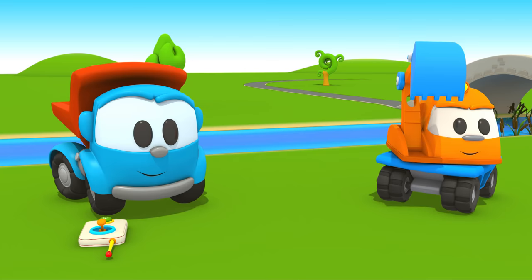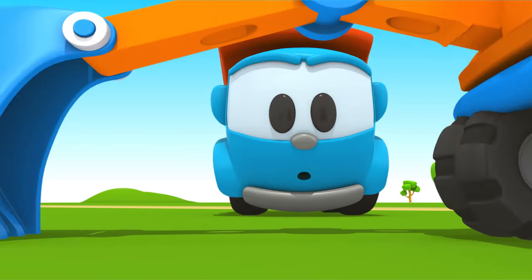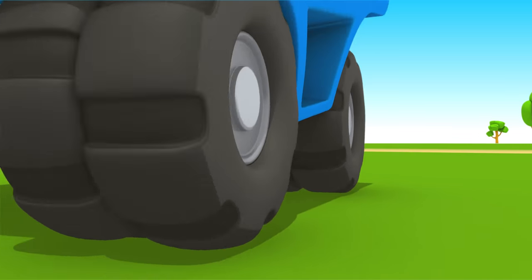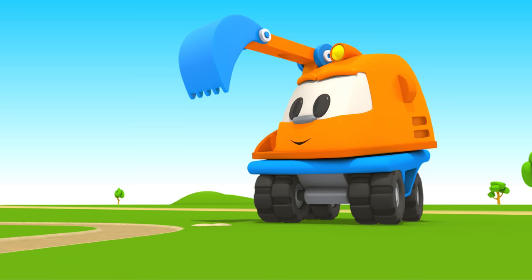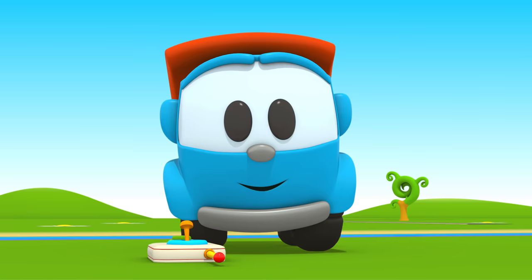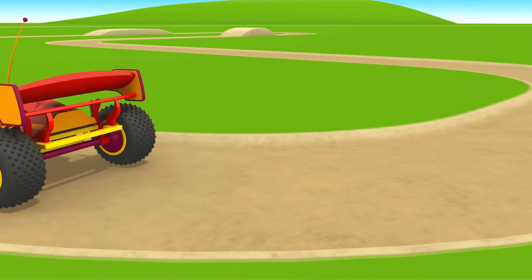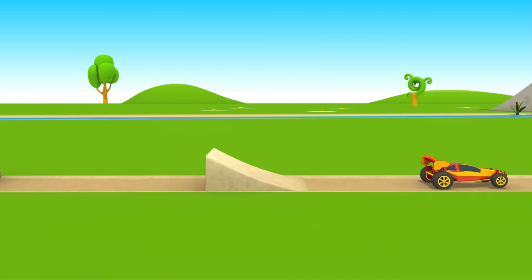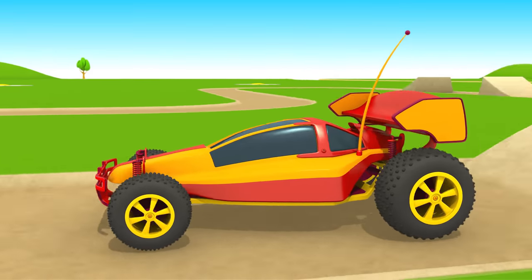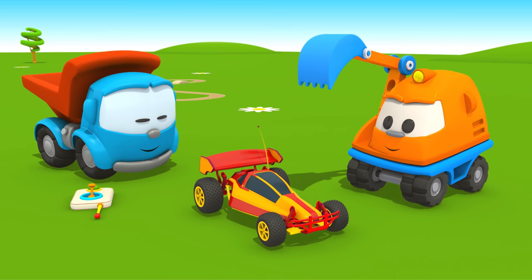What a turn! Scoop builds a real racetrack for the toy car. Look, it has obstacles — let's try to run the car on it. Forward! Turn! Jump, jump, another turn! Finish! The car passed the track. Leo, Scoop, it was great!